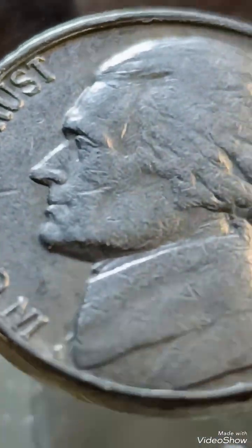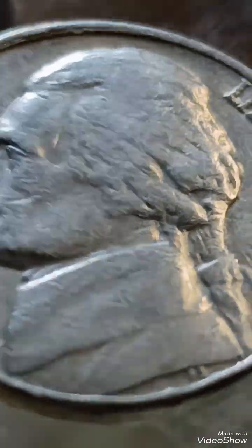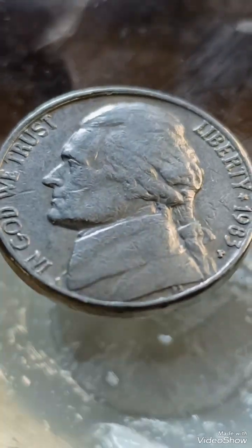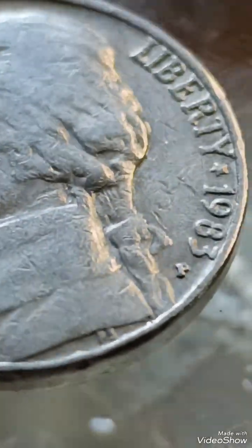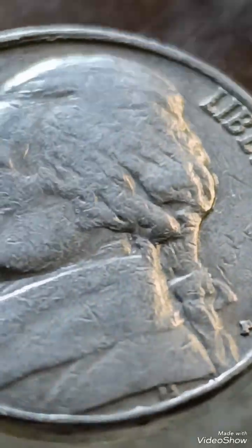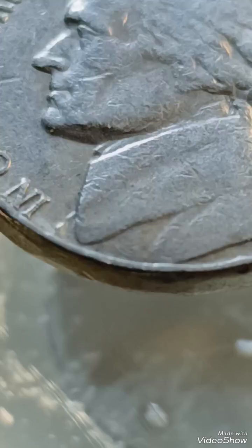Value in 2024: circulated examples with minor errors, $5–$25. Uncirculated or mint state examples with significant errors, $50–$200 plus. For the highest prices, authentication and grading by a service like PCGS or NGC is recommended. A clear, well-lit video showcasing these errors will captivate viewers.